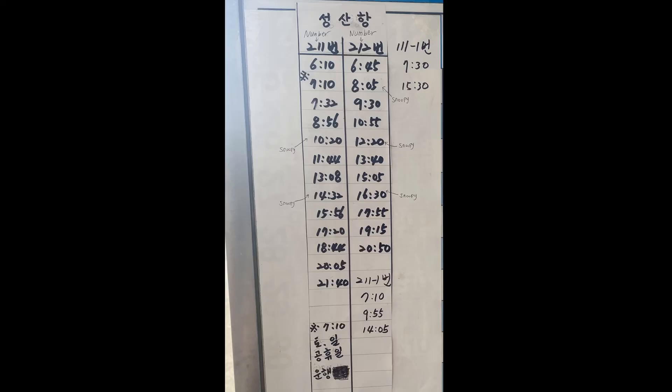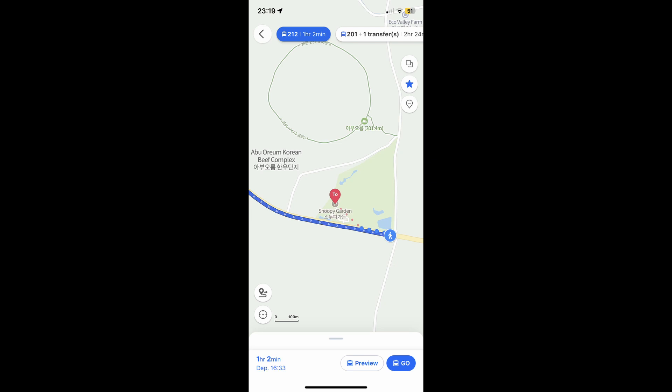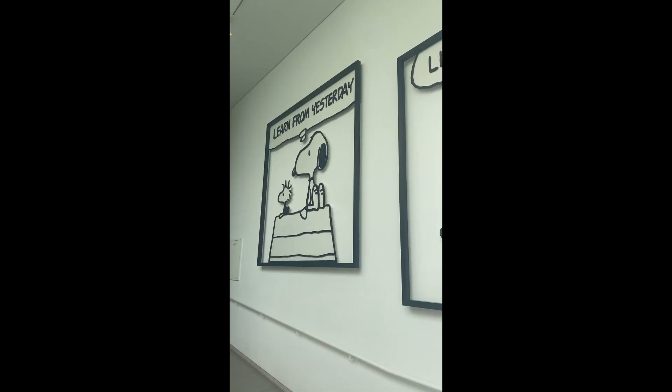Snoopy Garden is unique in that the time you take the bus determines whether you go directly to the museum or not. I've noted the times above so you can see. Some buses will drop you off at a side road where you'd still have to walk 30 to 40 minutes to the Snoopy Museum — I would definitely not recommend that. But there are allocated buses that drop you off near the entrance. Snoopy Garden doesn't have a printed timetable like Camellia Hill, but using Kakao Map or Naver Map you should be able to see when buses come.